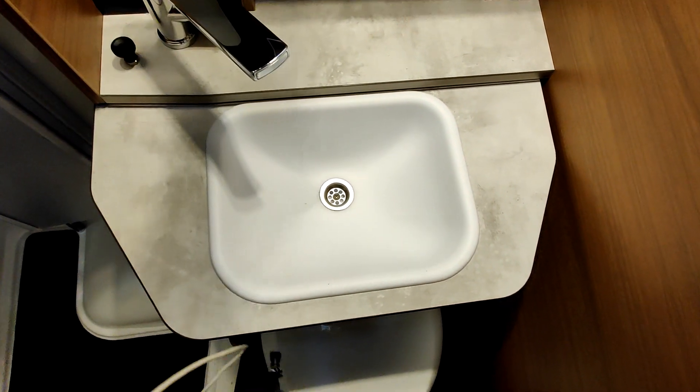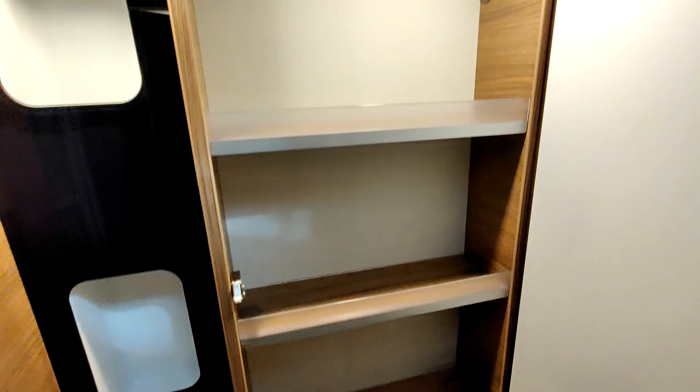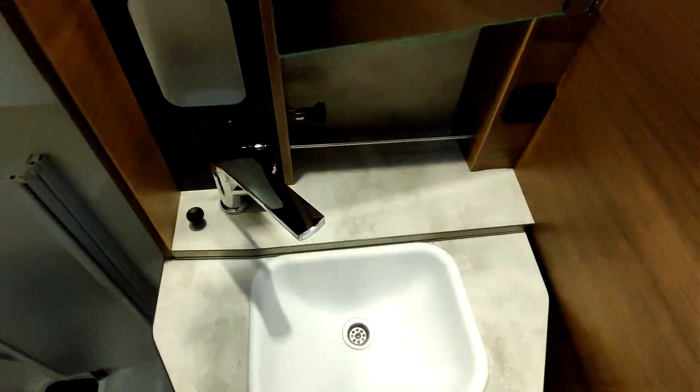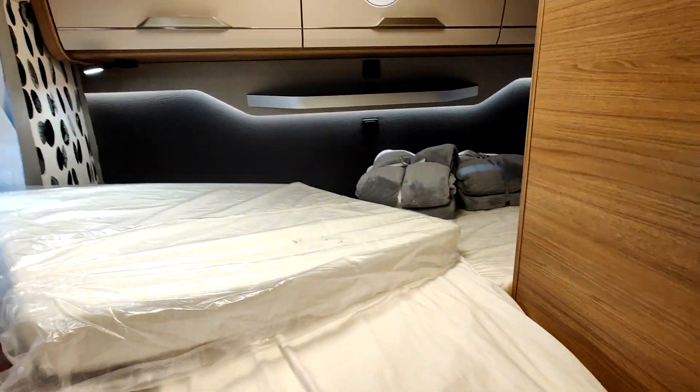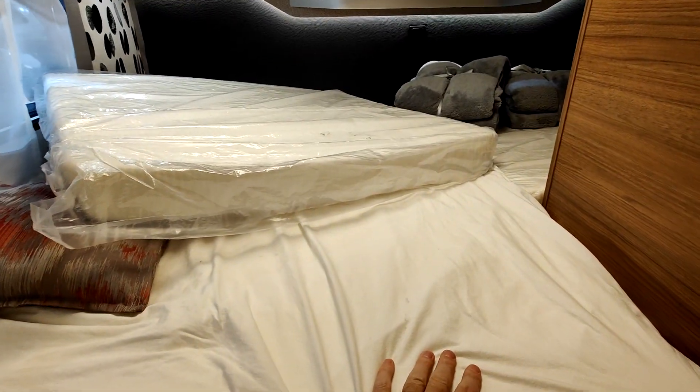Et il y a des rangements ici. Quand la douche est ouverte, on voit ici tout ce qu'on a perdu. On peut dormir à une personne ici, mais pas deux. Donc si on est tout seul, c'est bon — on peut ouvrir la douche et la laisser ouverte tout le temps. Sinon, on est obligé de faire la petite manip, mais la manip elle est rapide — ça prend 10 secondes.